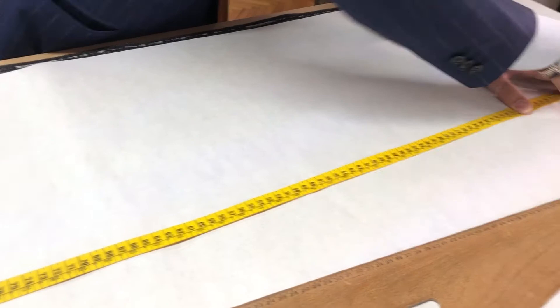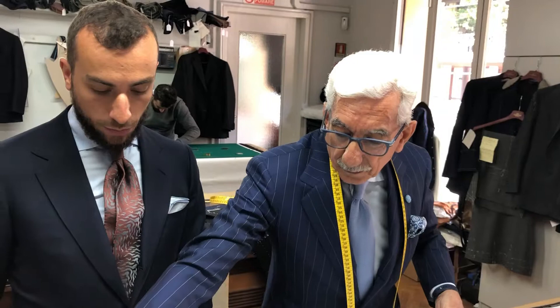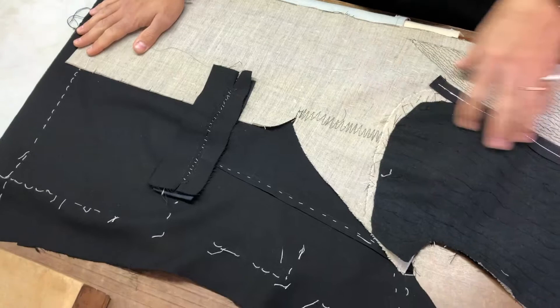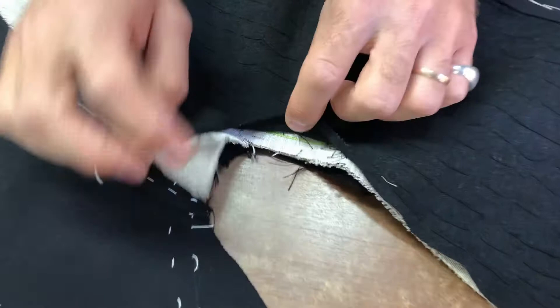You see, these are the measurements — we take around 30 different measurements, and with this we can make the suit. This is the inside of a jacket. Everything we use is natural: this is canvas, this is cotton. In the middle, between the canvas and the cotton, this is horsehair, and everything is done by hand, as you can see.